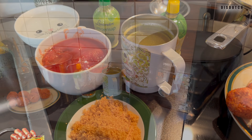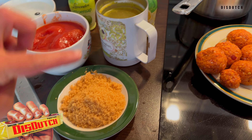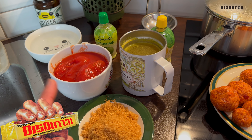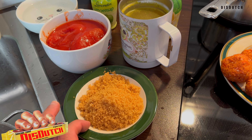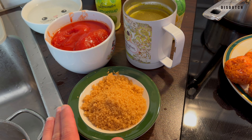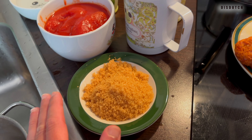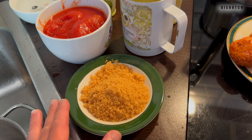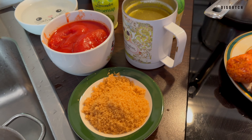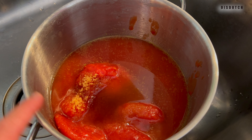Next we're going to mix the canned tomato, lemon juice, lime juice, chicken broth, and sugar all together, and let it simmer. The original recipe calls for a certain amount of brown sugar, but we're not too crazy about sugar in food — sugar is just very unhealthy. So we try to cut down on that. I'll leave the original amount in the description box.